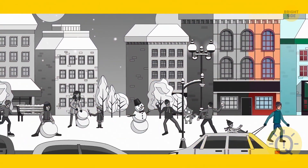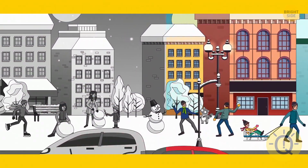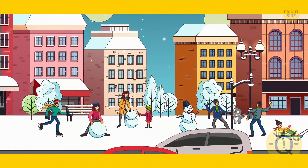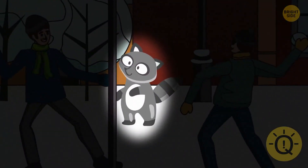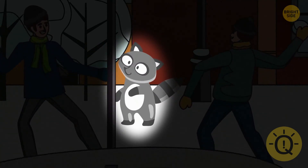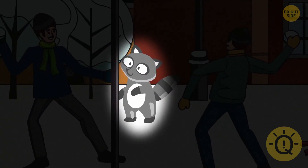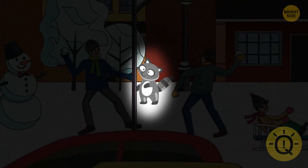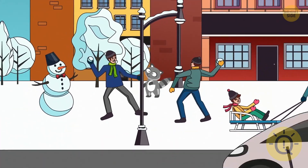If you saw a raccoon walking on two legs first, you're probably a very intelligent and strong-willed person. Friends can always count on your loyalty — if you promise something, you'll never break your word.